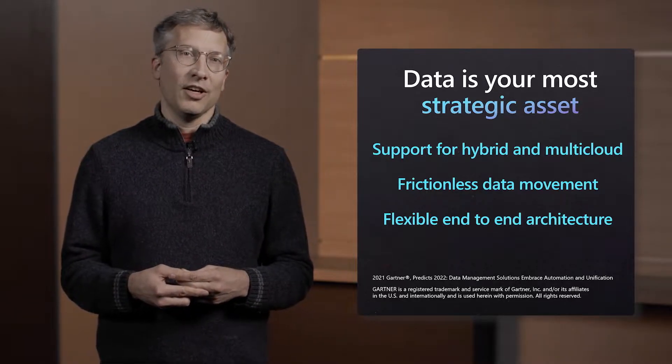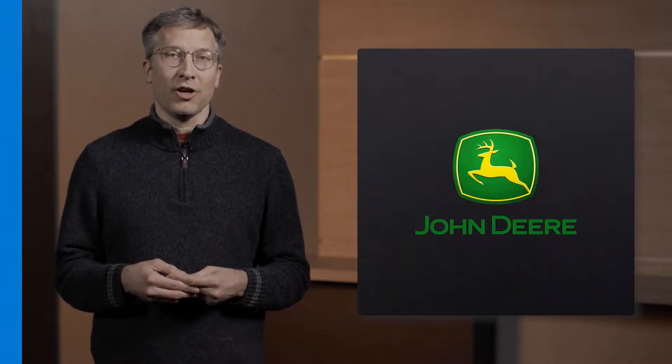But we know that's easier said than done. The rate at which data continues to accelerate creates a lot of complexity. Latency, data sovereignty, and the ability to run on any infrastructure with consistency are some of the key reasons customers turn to a viable hybrid data solution as a path forward. As Ryan mentioned earlier, we are excited to share our newest customer story, highlighting agricultural giant John Deere. Let's take a closer look at their journey with Azure Arc.